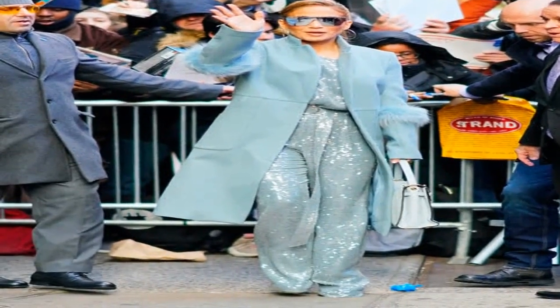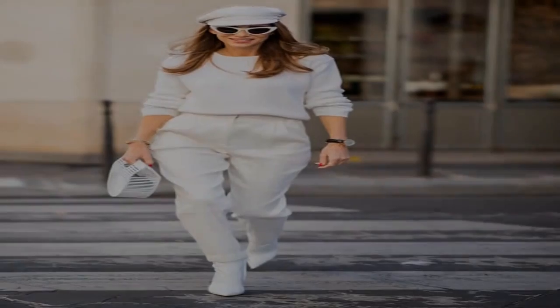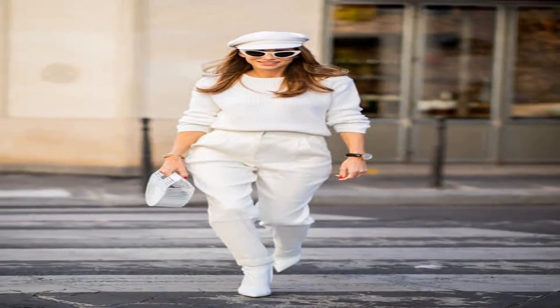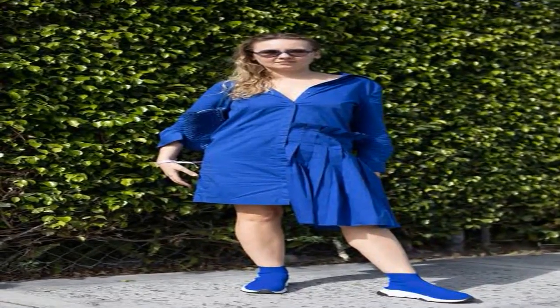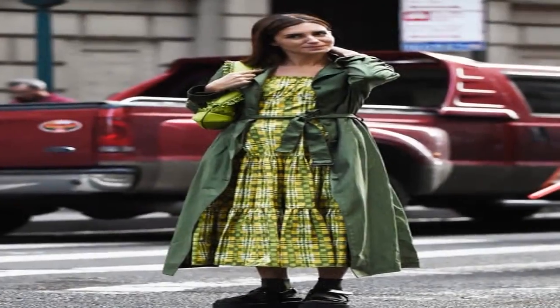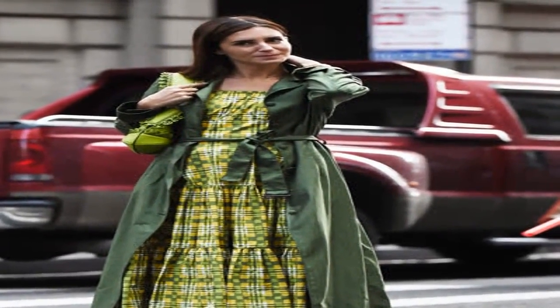Just layer how you normally would while keeping it all one color. It's the same idea as suiting, just with a bit more character. Don't be afraid to add something sheer. Even items you wouldn't normally pair together somehow look great when they're part of the same color family.